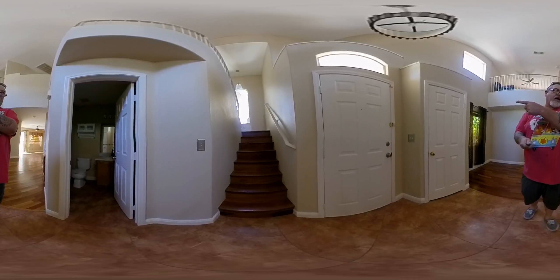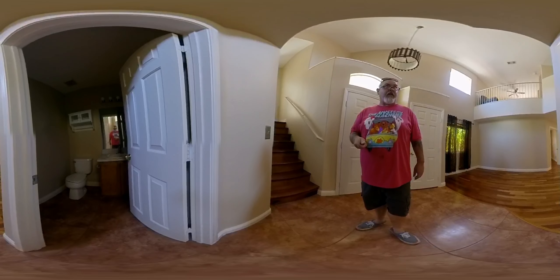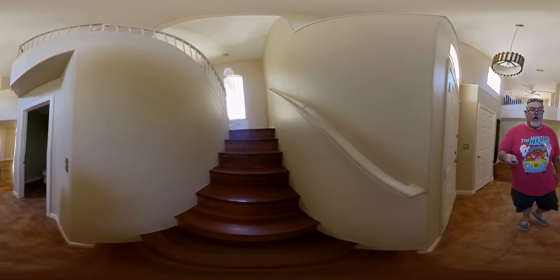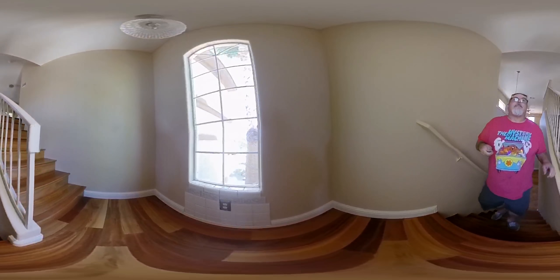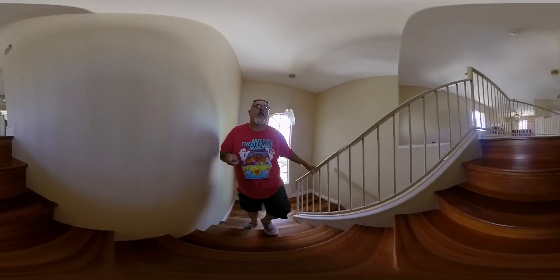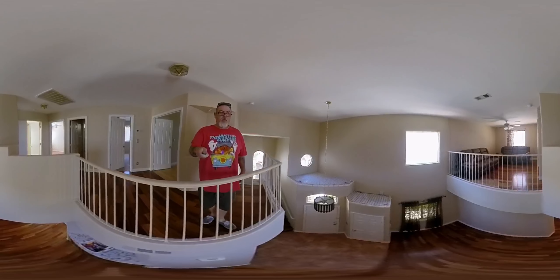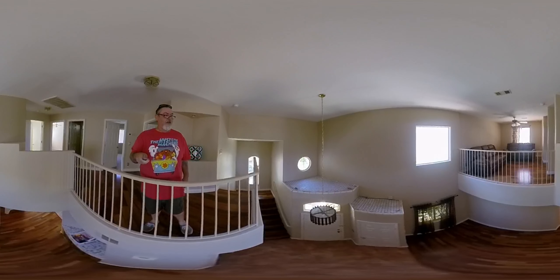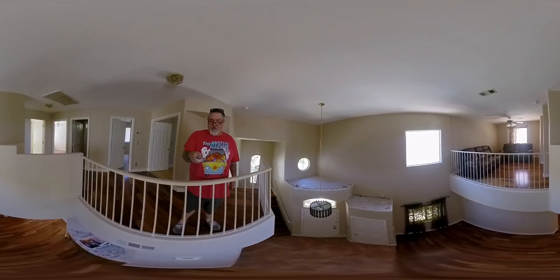It's the front door right there. And the toilet. Now you want to see the toilet. Just got that furniture today.